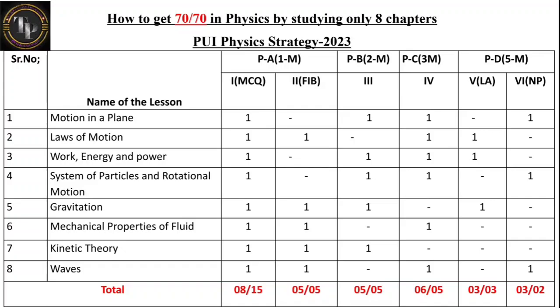If you study only these eight chapters out of 16, you can cover the following: out of 15 MCQs you can answer eight; out of five fill-in-the-blank questions you can answer all five; out of five two-mark questions you can answer all five; for three-mark questions you need to answer five but from these chapters you get six — so you have one choice; for long answer type you need three questions and all three are covered; for numerical problems you need two questions but get three here, giving you one extra choice.